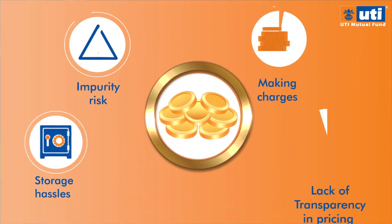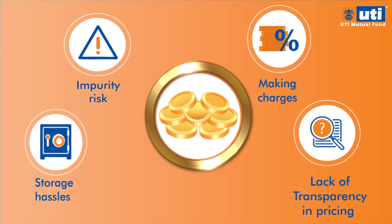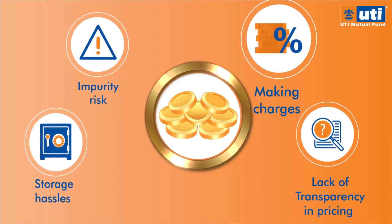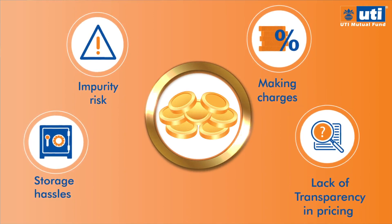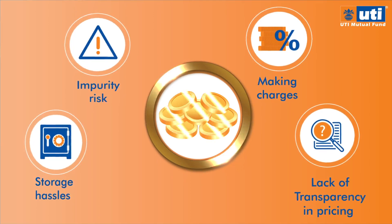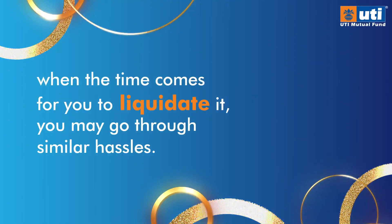But investing in physical gold comes with storage hassles, impurity risk, along with additional costs such as making charges and lack of transparency in pricing, as prices of gold vary from dealer to dealer. And when the time comes for you to liquidate it, you may go through similar hassles.